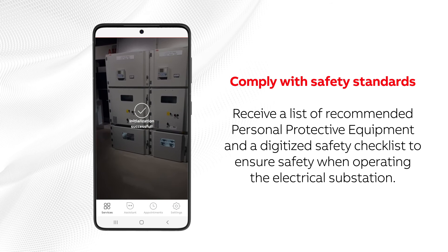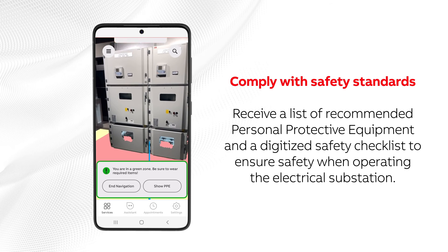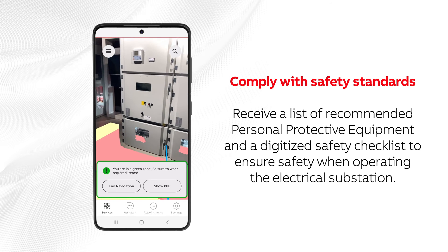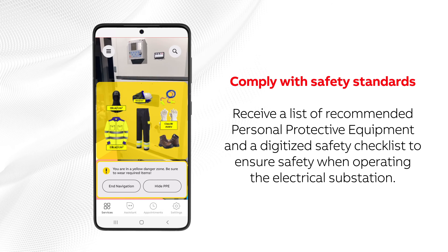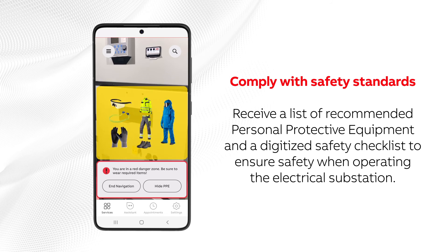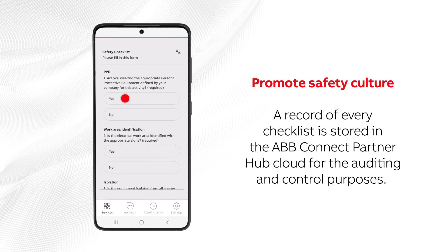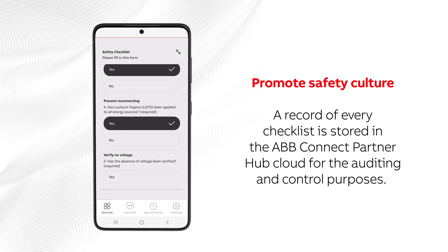Receive a list of recommended personal protective equipment and a digitized safety checklist to ensure safety when operating the electrical substation. A record of every checklist is stored in the ABB Connect Partner Hub Cloud for auditing and control purposes.